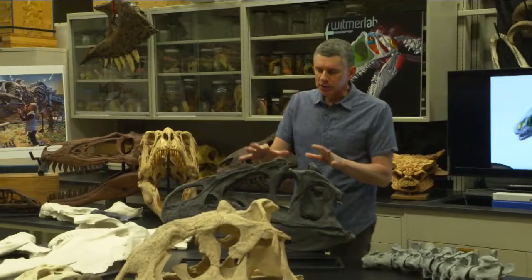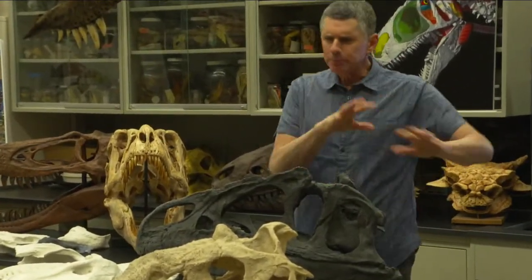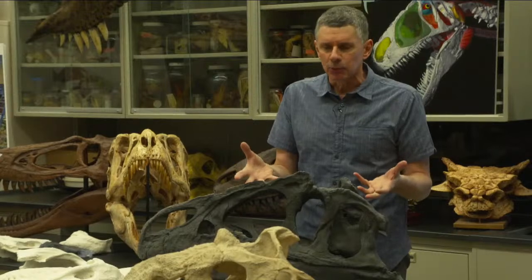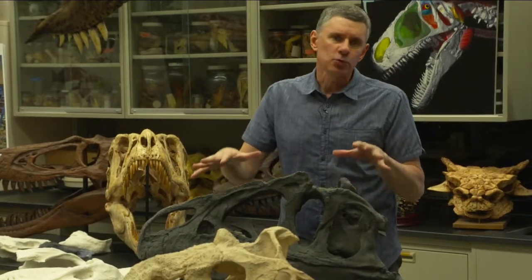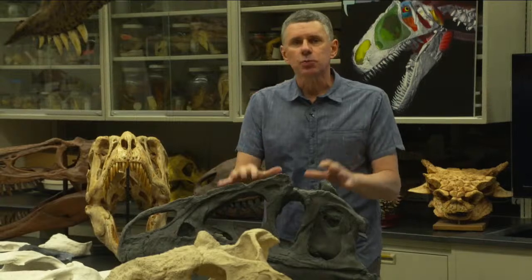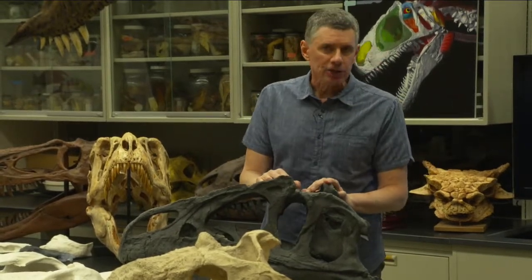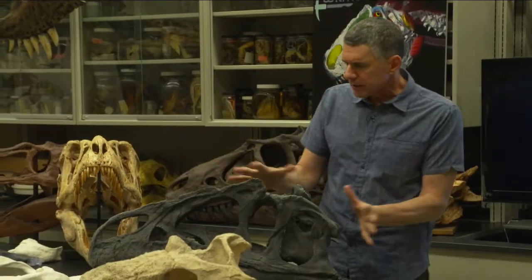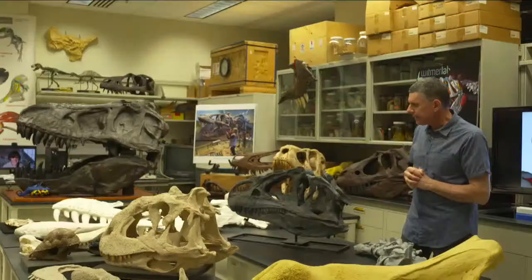The project I want to talk about was done a few years ago. It's about how an animal known as Allosaurus, another predatory dinosaur, moved its head and neck. This project was led by a scientist named Eric Snively, who was doing post-doctoral research in our lab and is now a tenured professor at Oklahoma State University. We published this article in 2013 — you can download it via a link in the description. We were interested in how this remarkable animal would have moved its head and neck around.